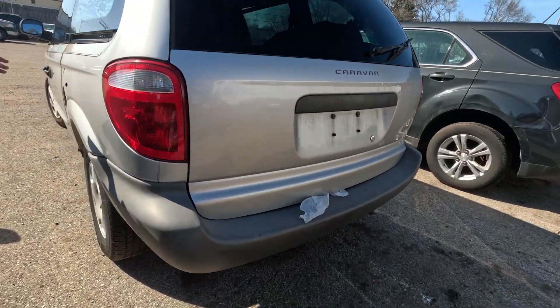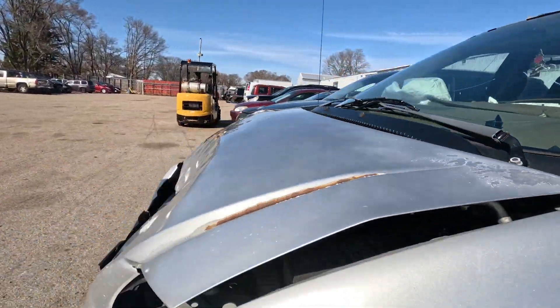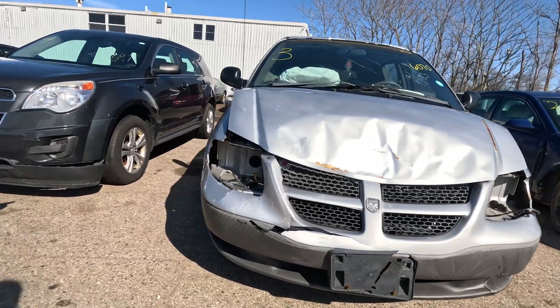Moving on down here, we got this ugly caravan — Brian Ahern Special, airbags deployed. You know they work. Got a little bit of buffing to do in the front, but otherwise you'd be just fine.